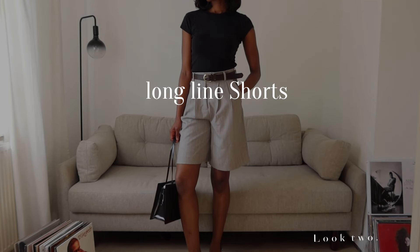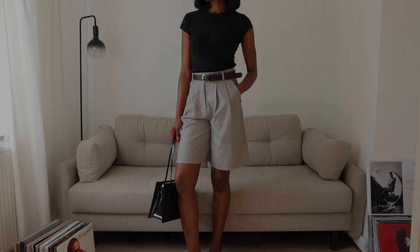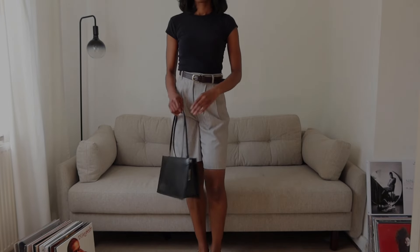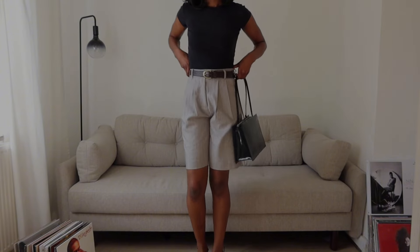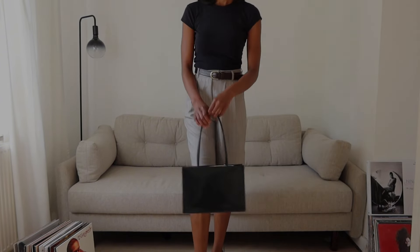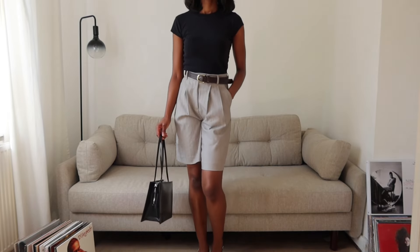Does anyone else struggle finding the right pair of jeans or trousers? I'm definitely one of them, but recently I've been very drawn to the silhouettes of long line shorts. I remember seeing this pair from the spring/summer show from Valentino and I instantly fell in love.